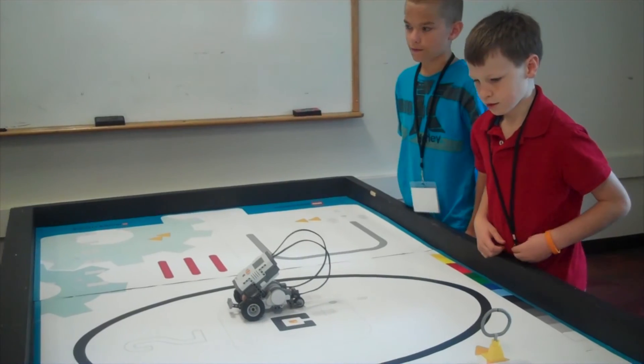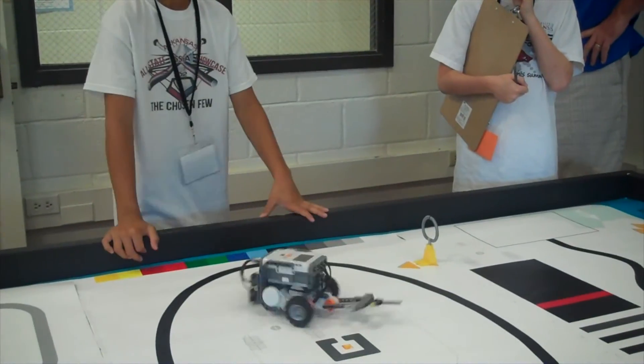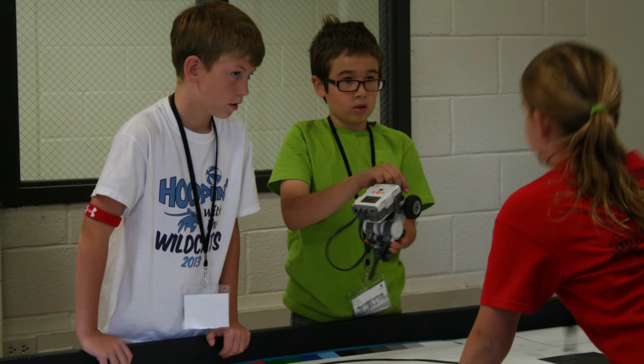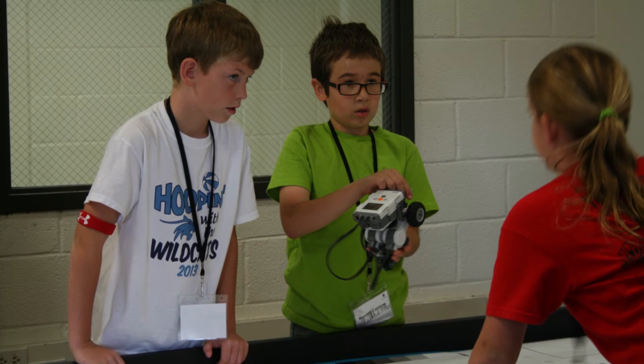They were expected to build the robot in specific ways to accomplish that goal. And again, it was a lot of trial and error, because they had to make a lot of the code from scratch or pretty close to it. At the end of the week, we had to meet with some judges about what they had done, so they had to be able to communicate how they had solved the problems associated with the competition.